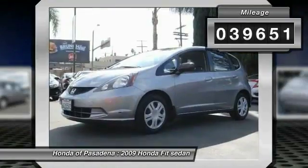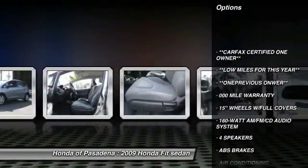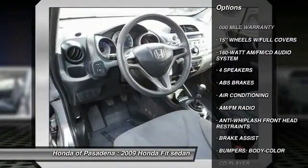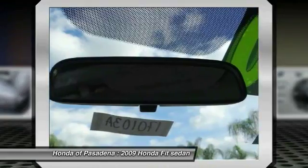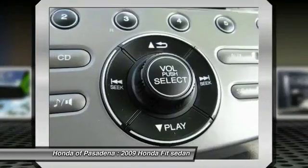Here are some of this vehicle's great options: air conditioning, dual airbags, power steering, power windows, CD player, rear window defroster, brake assist, tachometer, tilt steering wheel, and clock seat trim. Come take a test drive today.